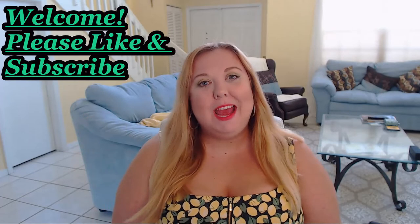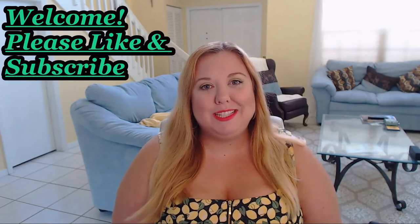Hi, I'm Shana Lane. Welcome to my channel. If you're new, hello, please like and subscribe, and if you're returning, thank you so much for being here. I really appreciate it.